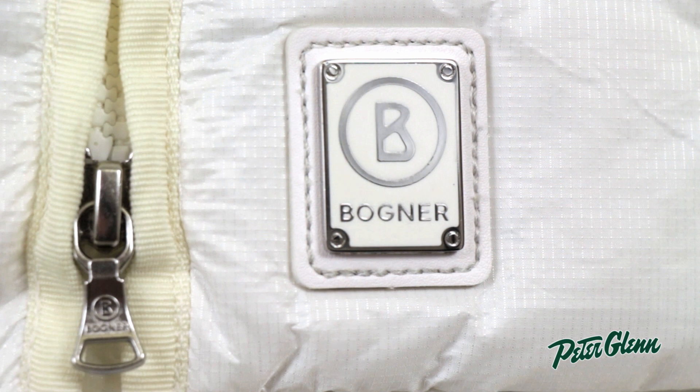It's trimmed in a cream ribbon and metal hardware. The inside of the collar is actually lined in a really soft jersey fabric so that when you have it zipped all the way up, it's going to feel really soft against the skin.